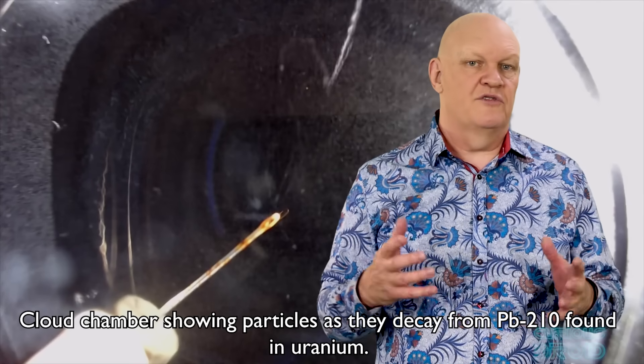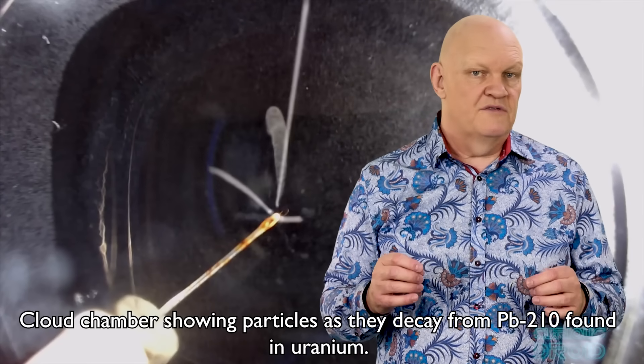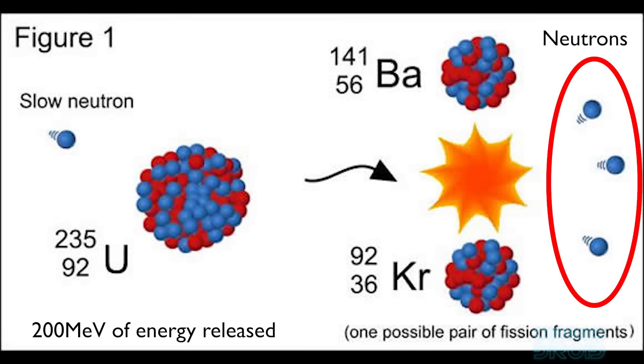Unlike conventional explosives, nuclear devices can't simply be scaled up or down like sticks of dynamite. Certain isotopes such as uranium-235 and plutonium-239 are called fissile because their large nuclei are on the edge of stability. If one of these large nuclei is struck by a neutron, they can split — that's the fission part — into two smaller nuclei and in the process release 2-3 neutrons as well as about 200 mega electron volts of energy per atom.